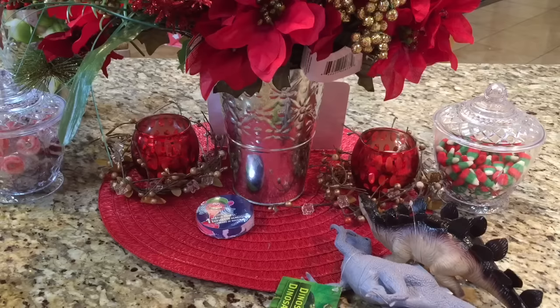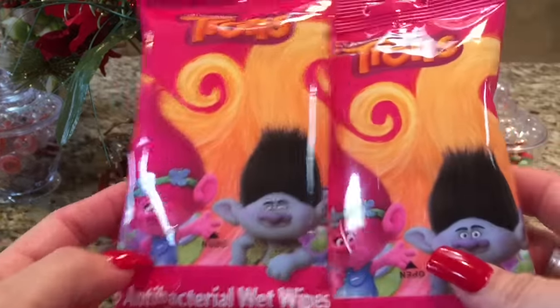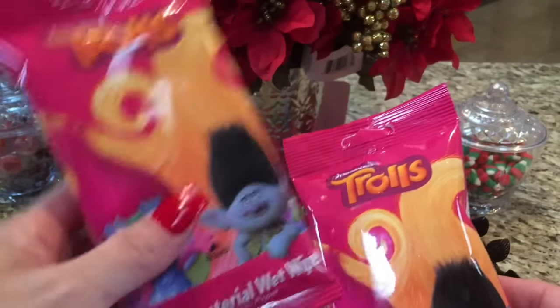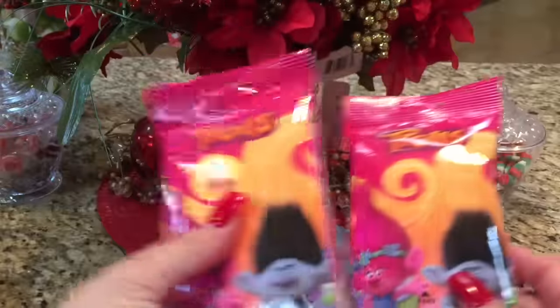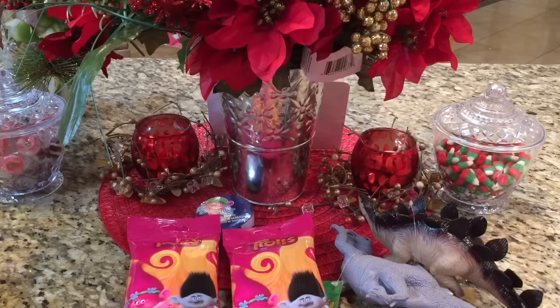That's it for the toys. I grabbed her some trolls antibacterial wet wipes — she sits in the very back of our car, so I'm going to put these back there with her so she can clean her hands when she needs to. Like when she gets off school and wants to eat something right away, she has to wipe her hands first. So I'll put those back there.